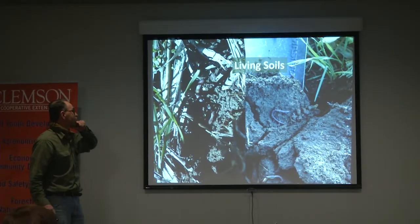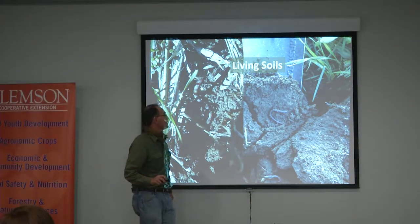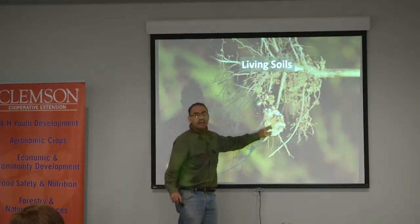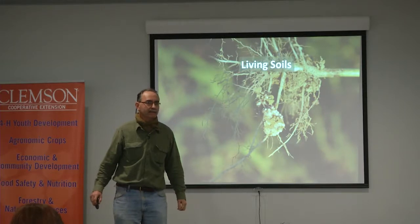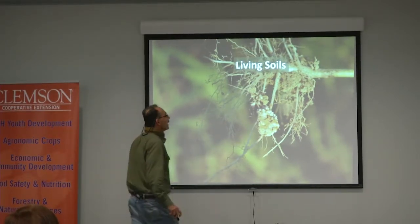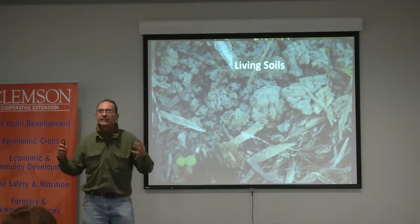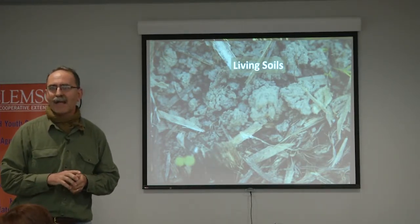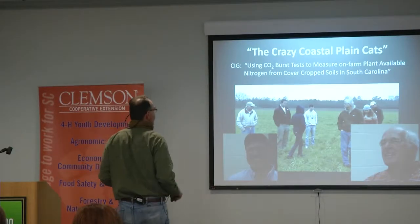These guys have living soils. This is a Norfolk loamy sand and this is an Orangeburg loamy sand — loamy sands. This is a sunhemp nodule — the size of a dime or penny. Living soil. And this is a loamy sand where you can see that the soils on the surface have begun to aggregate. I took that picture on Carl Coleman's field. That's a big deal.